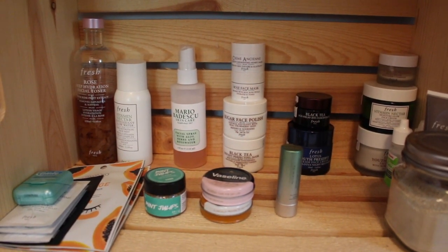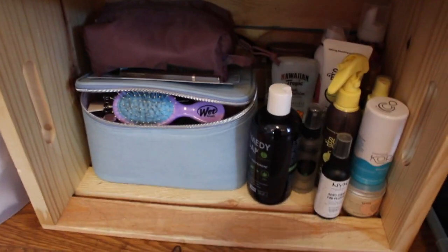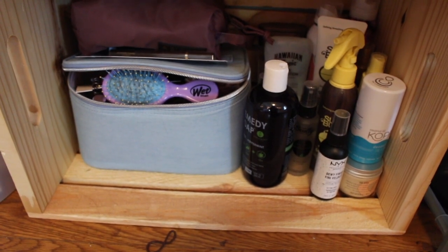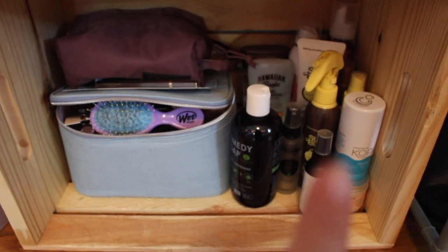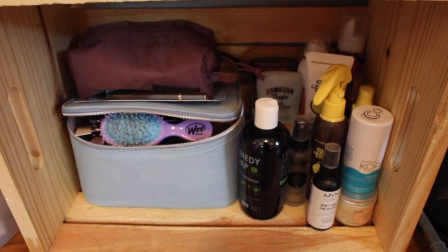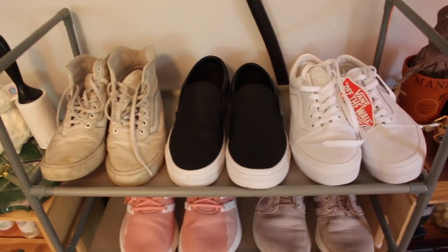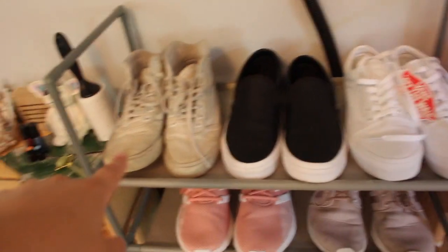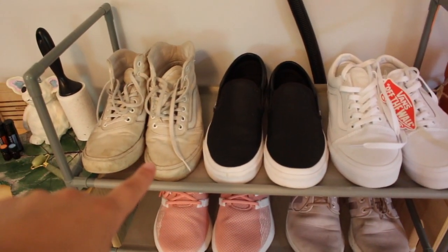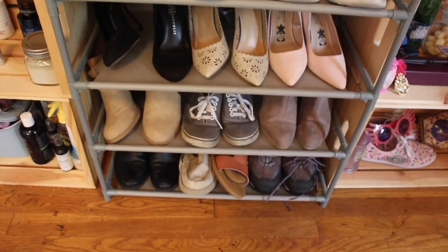Moving down to the next shelf, we have basically all my skincare items. On the bottom are extra skincare items and hair products with deodorants, and in this bin I have a bunch of hair ties, scrunchies, my hairbrush, and the top one is my makeup. Then moving on, we have my shoe shelf — I honestly just bought these pairs of shoes and now my other ones look so sad and dingy. We have workout shoes, nice shoes, and extra shoes.